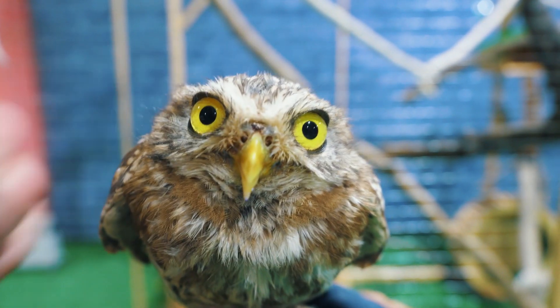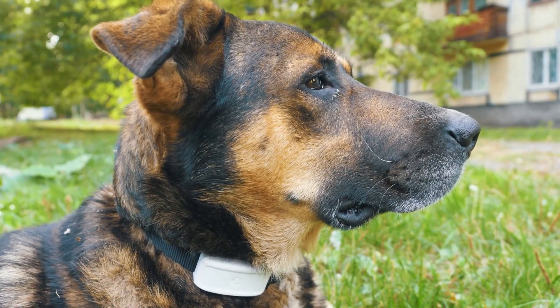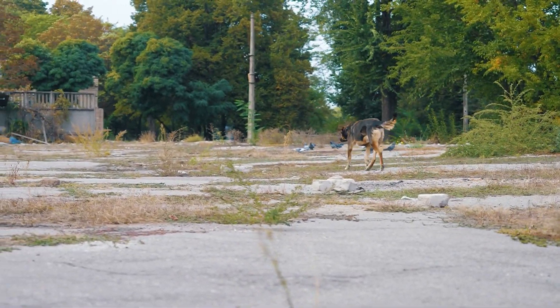Hi guys! Today we will monitor the movements of animals using a GPS tracker. Let's check where pets go when they are out of sight.